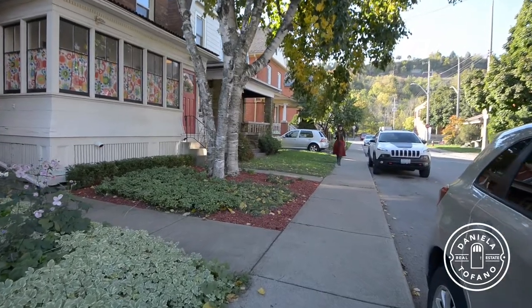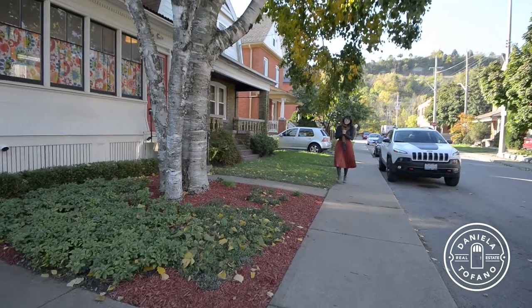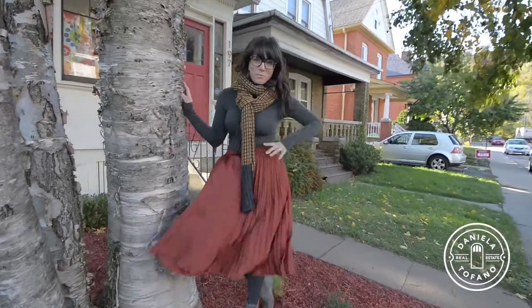Hey, it's Daniela and we're back in the St. Clair neighborhood. Fall is in the air, leaves are changing, but the mountain brow is your year-round view. Welcome to 197 Burris Street.